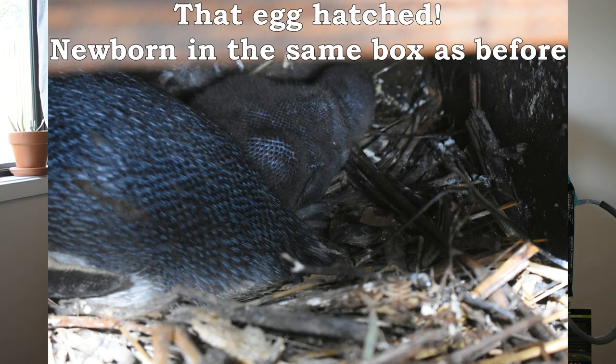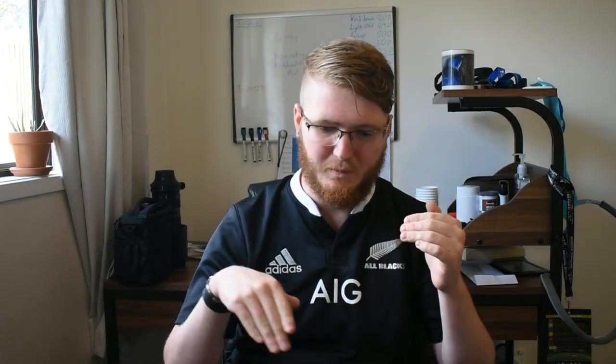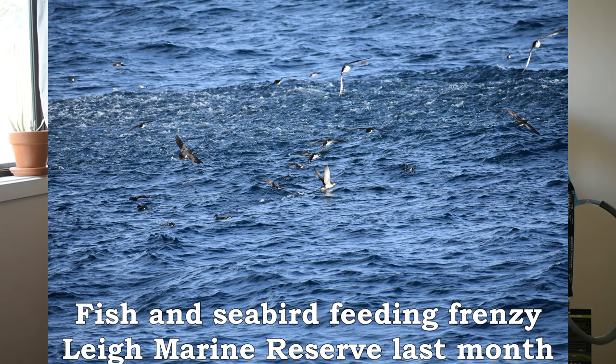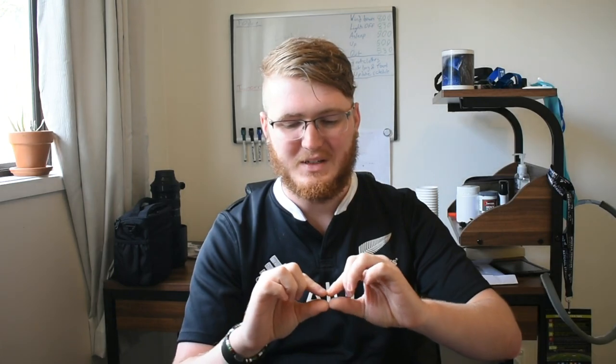Or they're going into molt, which means they're losing all their feathers and growing new ones. They do that every year so that they can have prime, healthy, waterproofed feathers. Those months will basically be the only times you have a good chance of seeing them. Out on the water, if you're on a boat, you might see some kororā swimming along, or if you see a really dense school of fish split apart randomly, it's probably because a kororā went shooting in between them trying to grab some of those fish. So first thing is planning what time you're going to go.